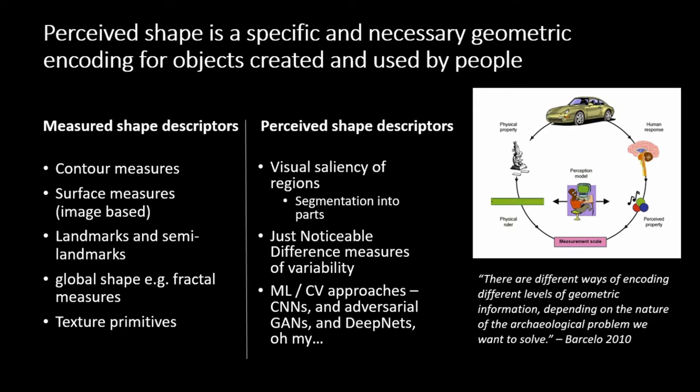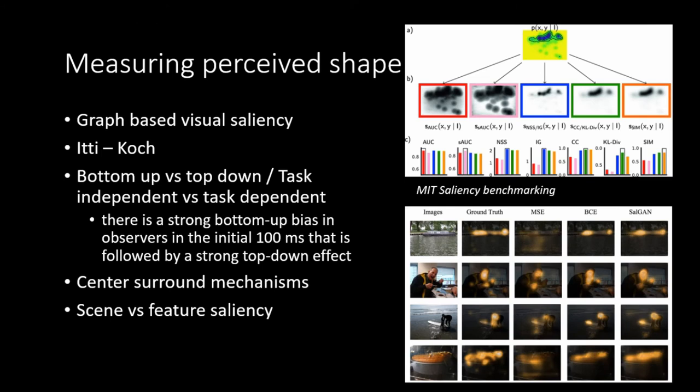Some important methods for measuring perceived shape include: the visual saliency of regions and segmentation into parts on the basis of visual saliency; just noticeable differences and measures of variability in those differences, which comes partly out of computer graphics and how compression works; and machine learning and computer vision approaches, where there are now an enormous number of methods for measuring perceived shape. This is a discipline with a long track record, including graph-based visual saliency and other earlier models.